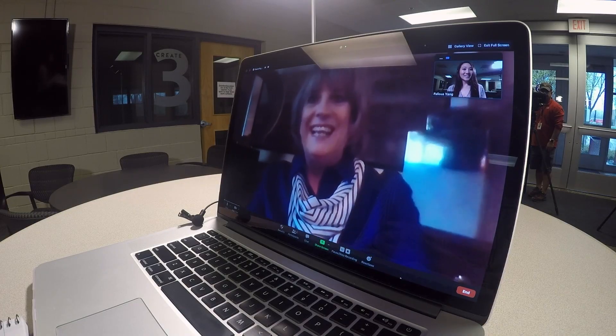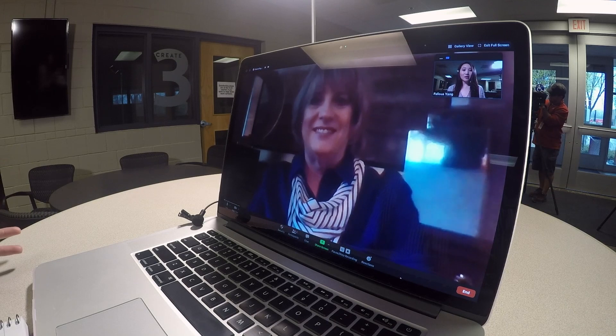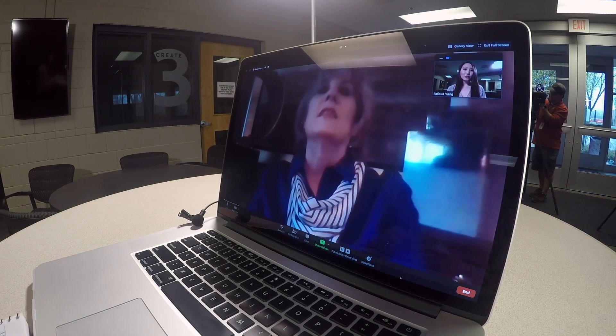Hi, Jane. Hello. So, Jane, what can people do to make their backgrounds look a little more decent during Zoom meetings?